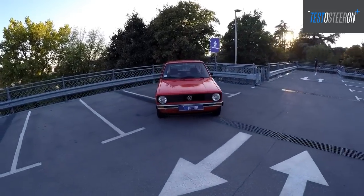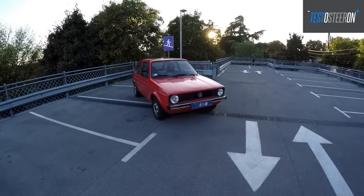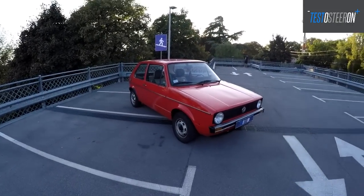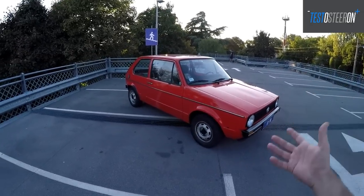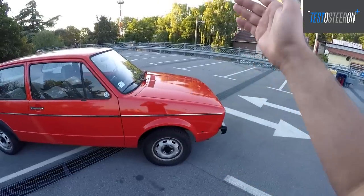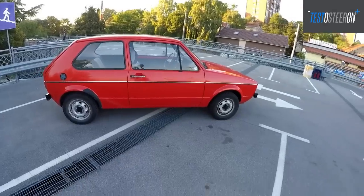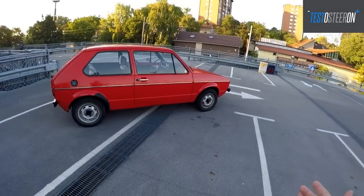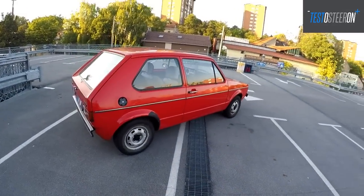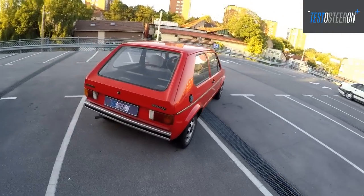It had the factory designation Typ 17 at the time. It differed from the Beetle because it gained much more cabin space, achieved through the construction approach of front-wheel drive with a front-mounted engine. With the Beetle, it was all reversed — rear-wheel drive with a rear-mounted engine. With the new philosophy, you gained much more cabin space, much better driving dynamics, and a much better car for driving and traveling — considerably more comfortable.